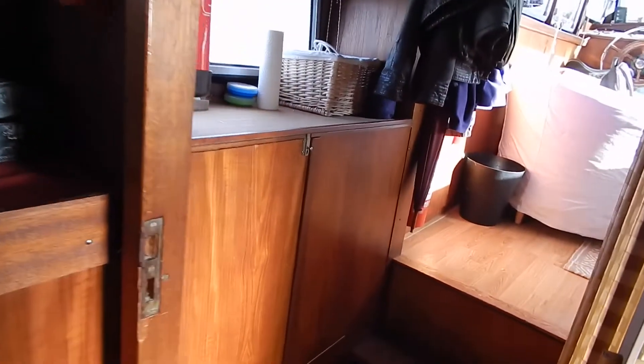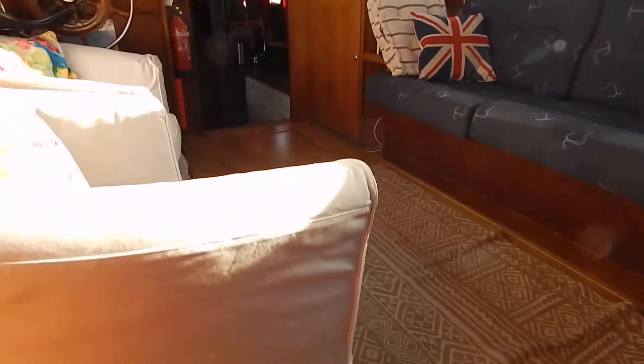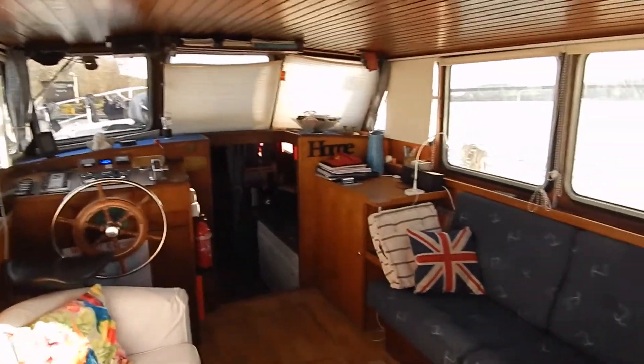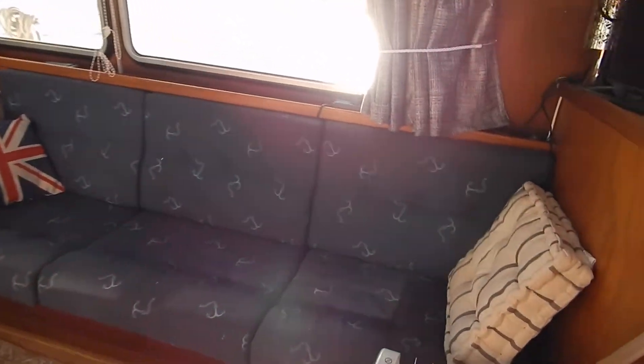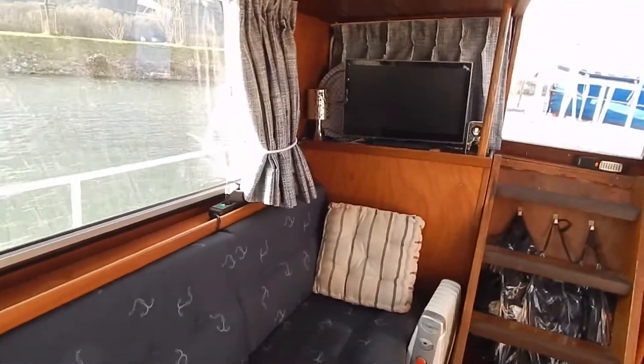Let's just make our way forward and have a look up in the saloon. Lots of light, open plan down into the galley area, and big panoramic windows throughout. Plus 1.87 metres of headroom here, so feeling quite spacious.